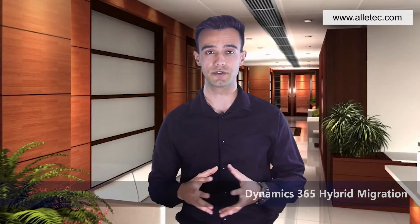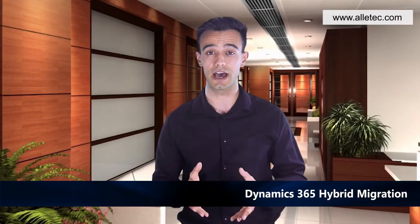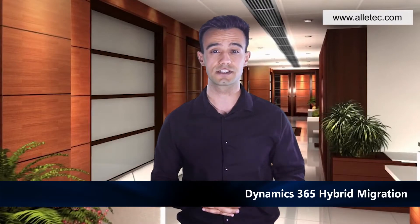Dynamics 365 Hybrid Migration: Are you looking to gradually move from your current on-premise infrastructure to cloud? Is the large size of data and applications hindering your migration to the cloud? Our consultants will help you find the best solution with a planned hybrid migration.